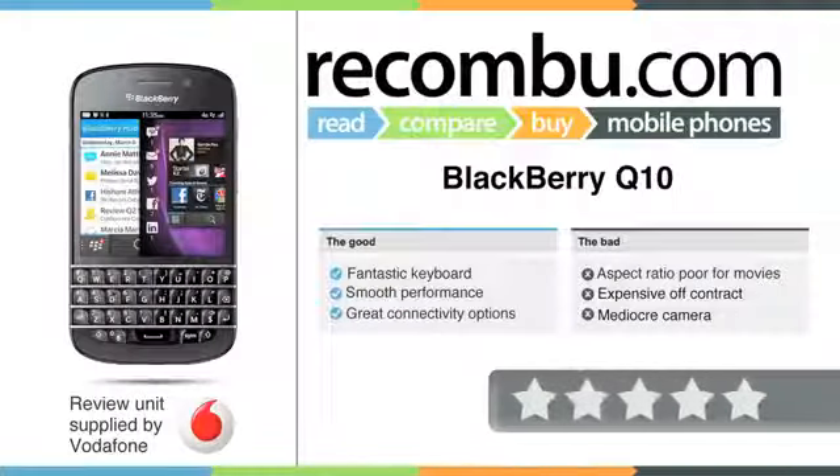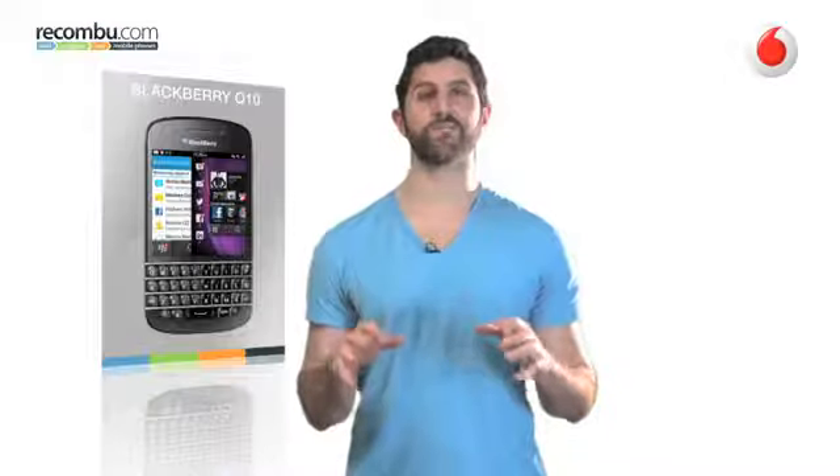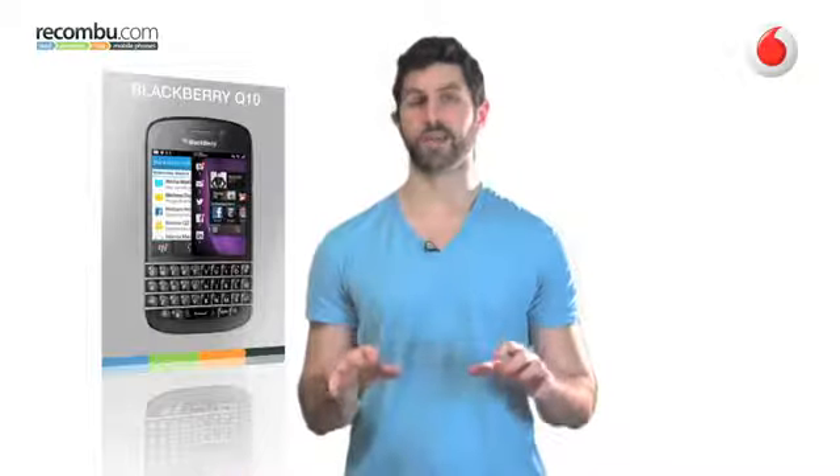The BlackBerry Q10 is a definite success. While we aren't over the moon with its high asking price, hollow feel or lack of app support, the fantastic keyboard, cohesive interface and familiar effective form factor redeem it, and then some. It's a handset BlackBerry fans have been waiting for, and it is as simple as that.